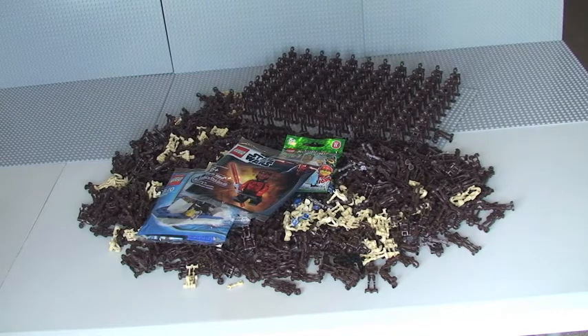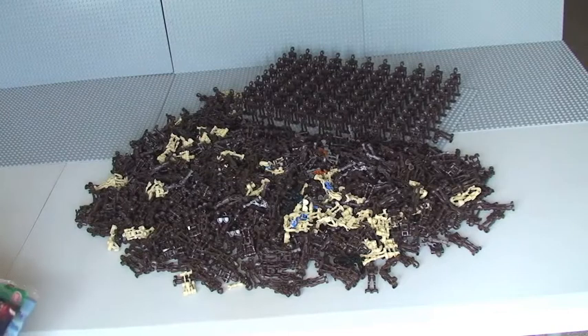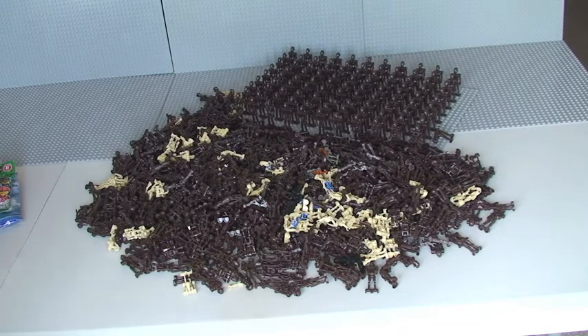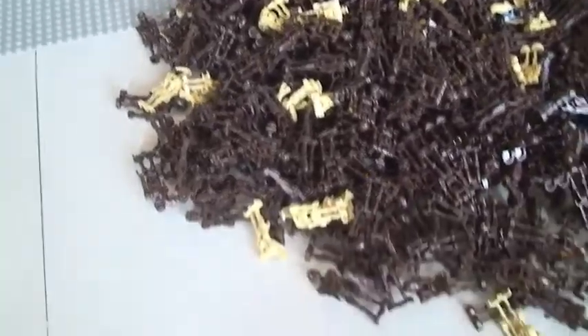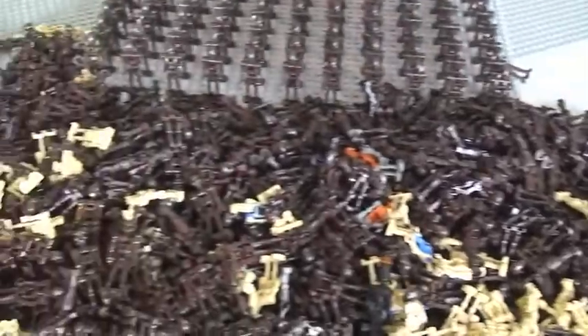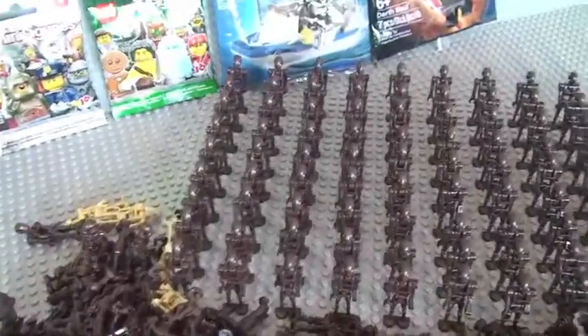So what you need to do is guess the amount of battle droids that you see there in front of you. I'll just show you a bit of a closer view of these battle droids now. Okay guys, here we go — just going to do a bit of a closer look for you. This is a guess the amount of battle droids that you see here, including all the ones on the base plate.